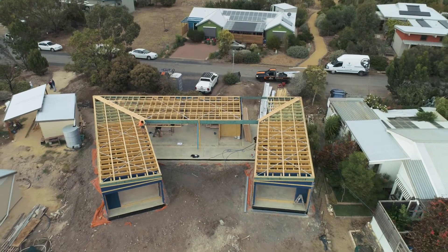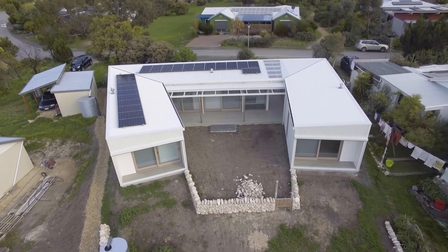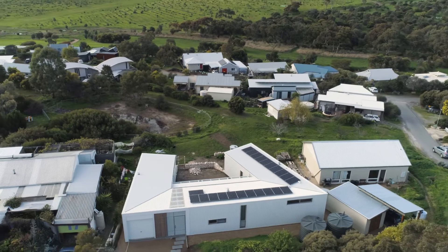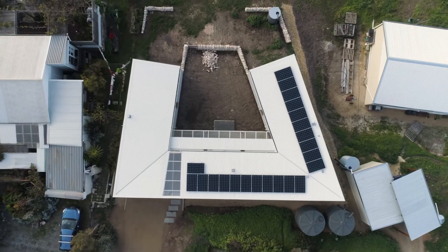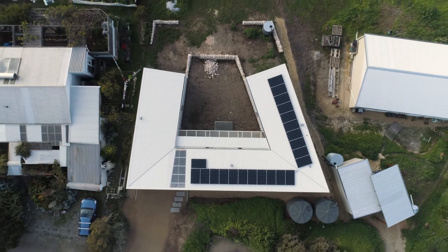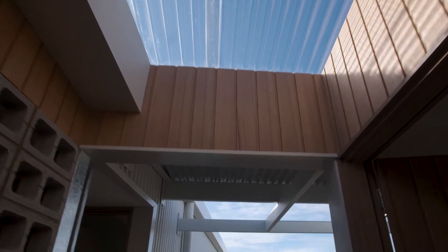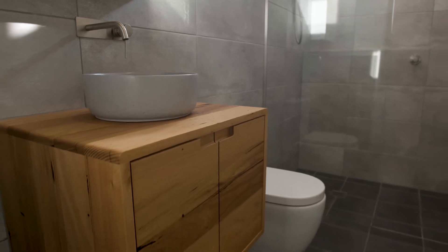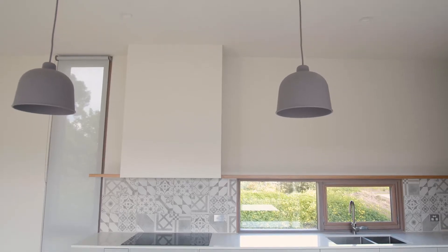Our goal with this house was to achieve a home that performed really well energy-wise but also picked up the beautiful views of the Aldinga Hills behind us. This house appears quite simple as a U-shaped design, but it has a lot of little details. Making sure that all those details are just perfect was one of our biggest challenges — and most importantly, that those details will continue to look good and work well for the life of the building.